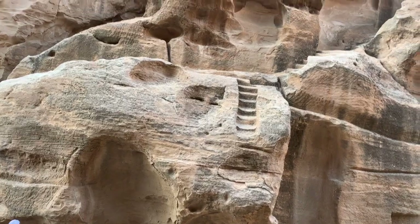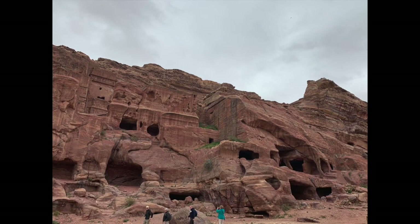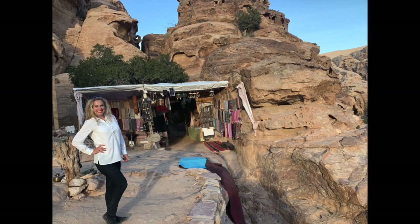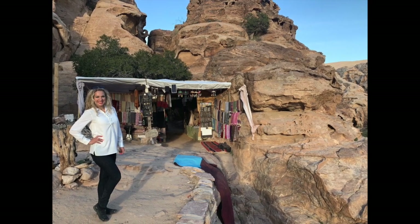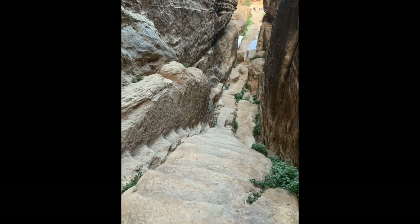In 1812, a Swiss explorer named Johannes Burkhardt set out to rediscover Petra. After this, Petra became increasingly known in the west as a fascinating and beautiful ancient city, and it began attracting visitors and continues to do so today.